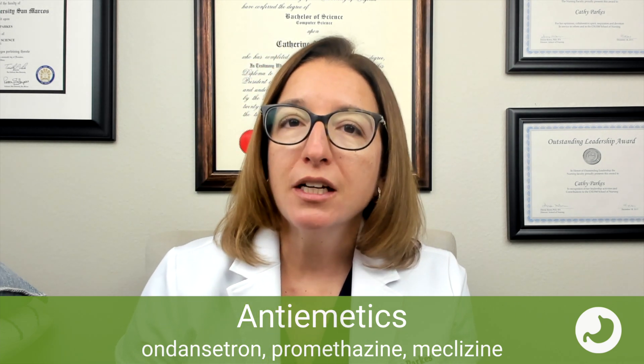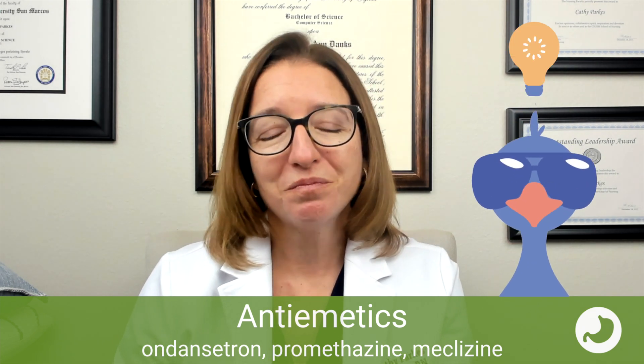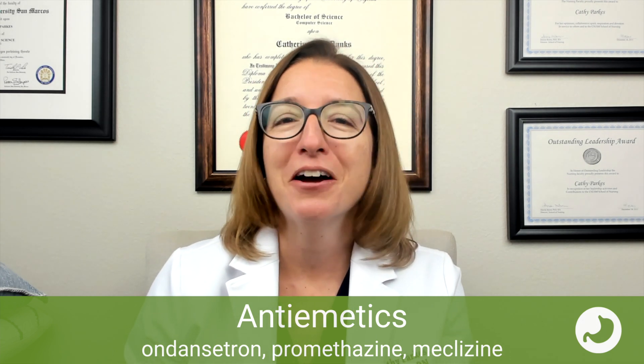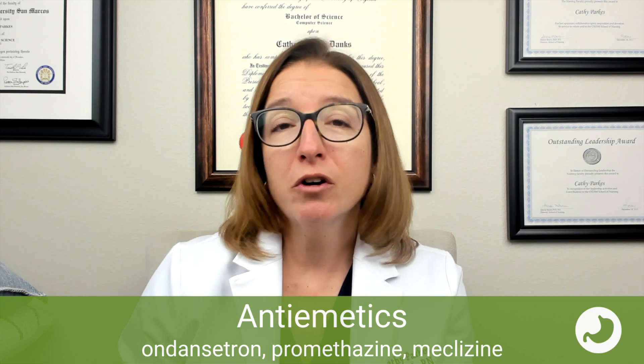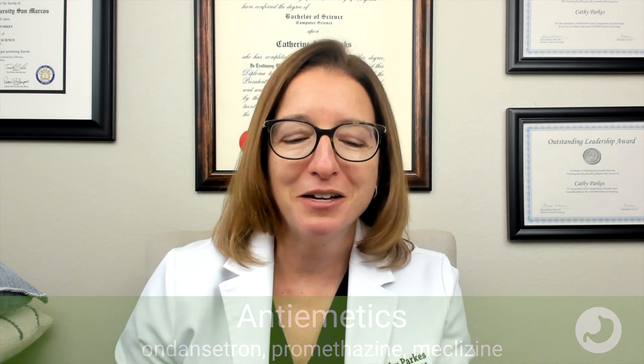Our cool chicken hint for remembering ondansetron is: 'I threw up on Dan — better get me some ondansetron.' So if there's anyone named Dan watching this video, leave me a comment and let me know how you feel about my hint. Or if you've ever thrown up on somebody named Dan, I'd love to hear about that too.